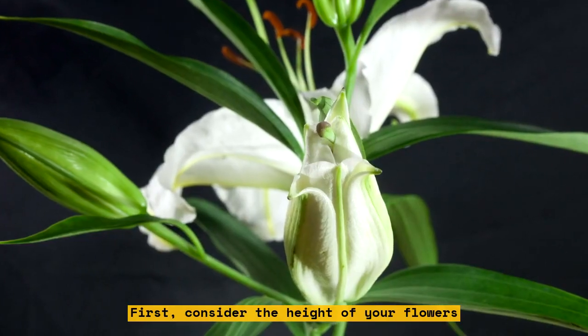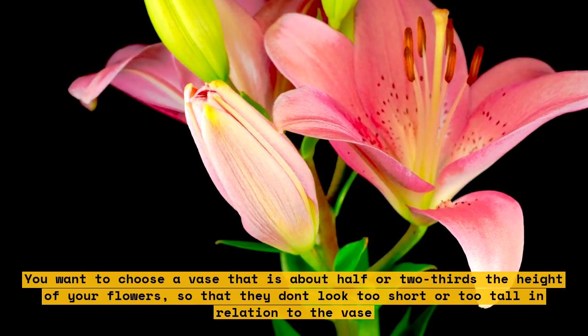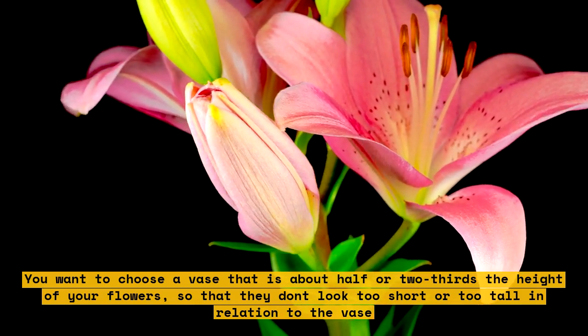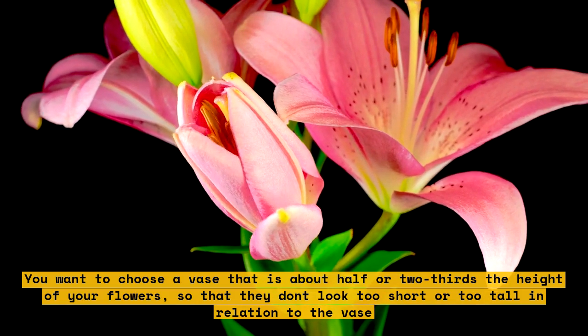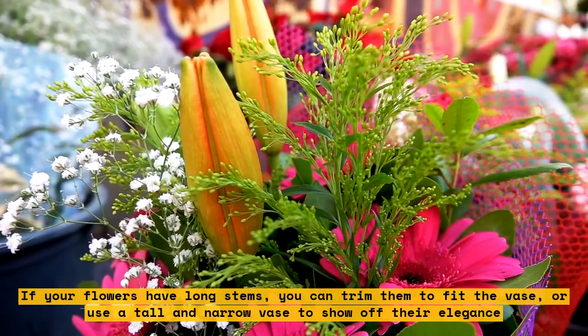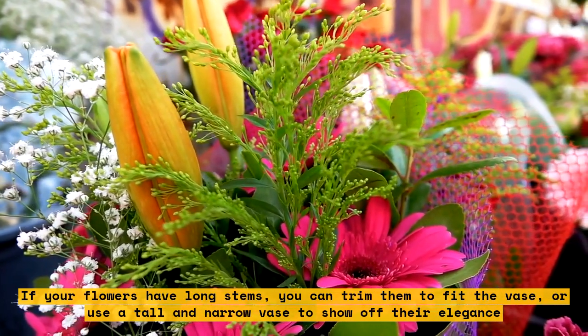First, consider the height of your flowers. You want to choose a vase that is about half or two-thirds the height of your flowers so that they don't look too short or too tall in relation to the vase. If your flowers have long stems, you can trim them to fit the vase or use a tall and narrow vase to show off their elegance.